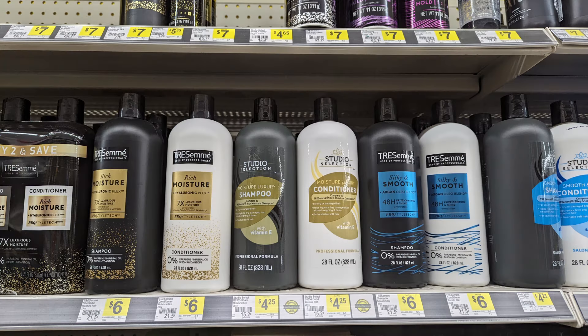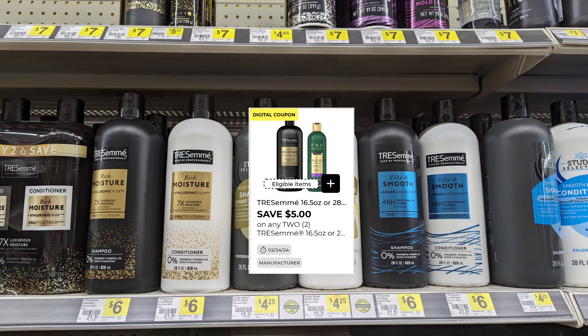For the Tresemme, we also have $5 off when you pick up two of any Tresemme. Each one of these is $6 a bottle, totaling $12, but taking the $5 digital, you'll end up paying just $7 for both, or $3.50 each.